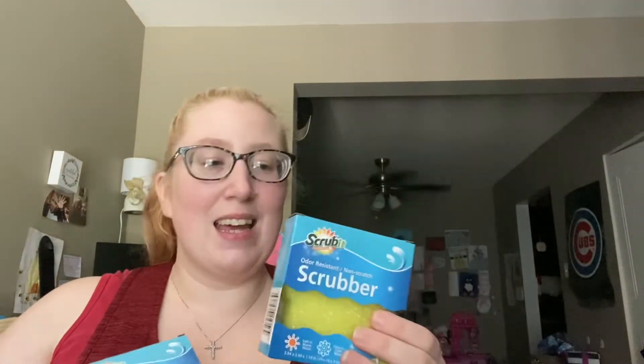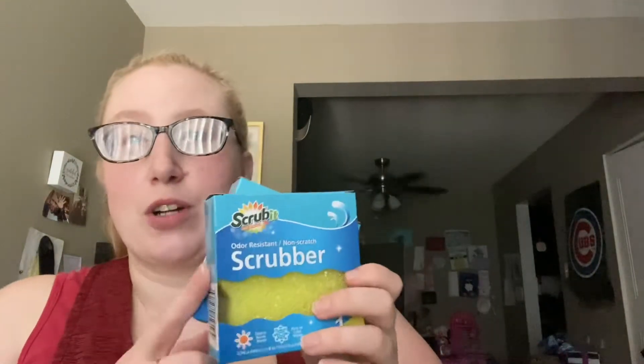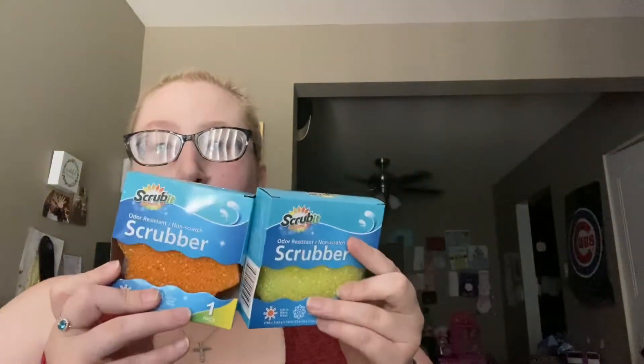I got a doormat for outside our door — it just says 'Blessed' on it, really cute. I also got these sponges that are a great dupe for the Scrub Daddy. They come in orange, yellow, and green. I stocked up — I'm pretty sure I got like eight of them; let me count: two, four, six, seven.